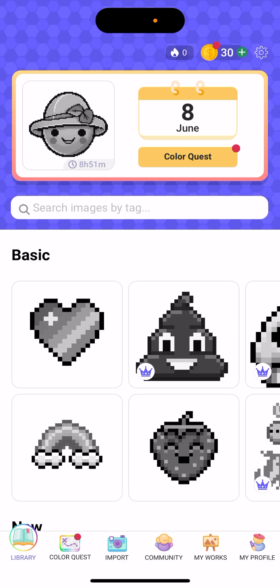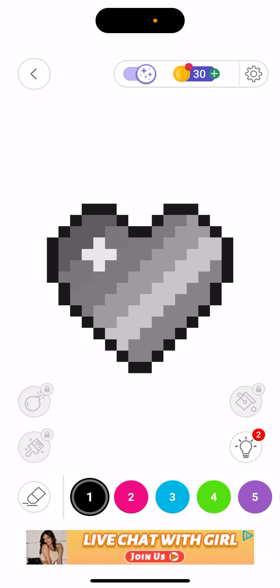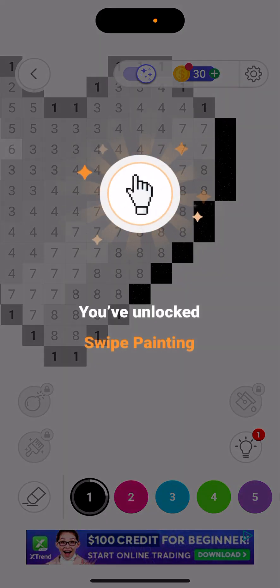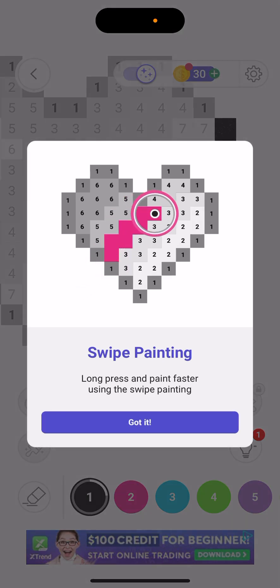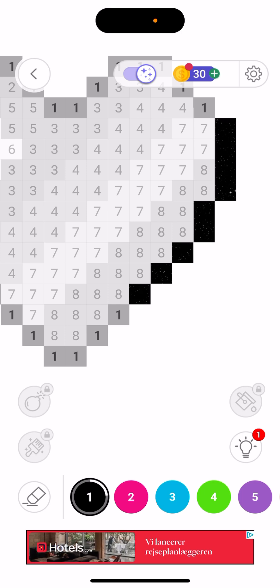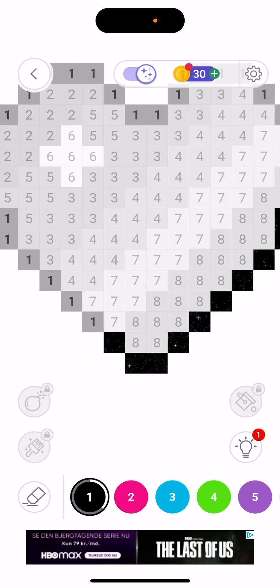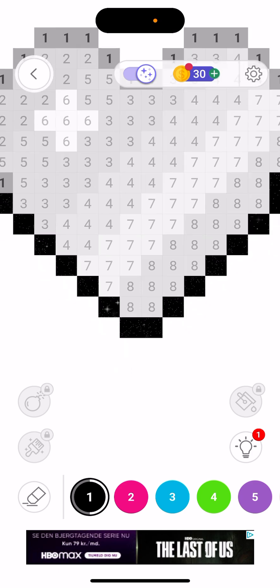They do have a lot of free options. Basically, you have numbers on the image and colors assigned to those numbers shown at the bottom. If I have number one here, and one is black at the bottom, I just tap that. You can also unlock swipe painting — you just swipe and it automatically fills all matching areas of the image.